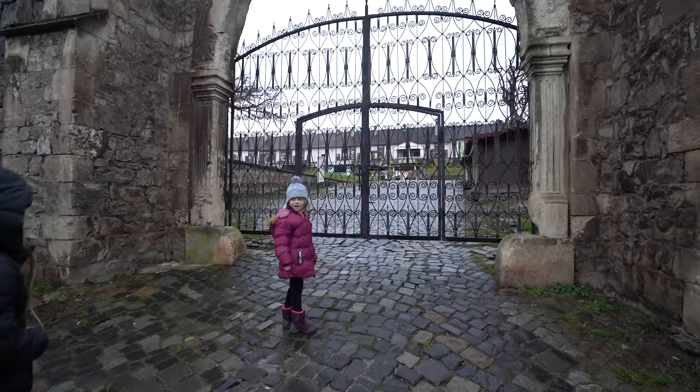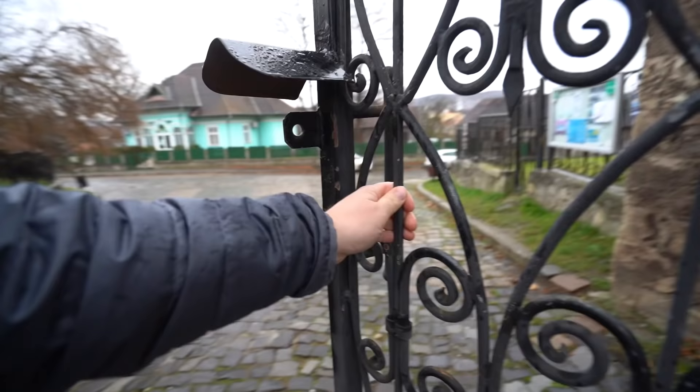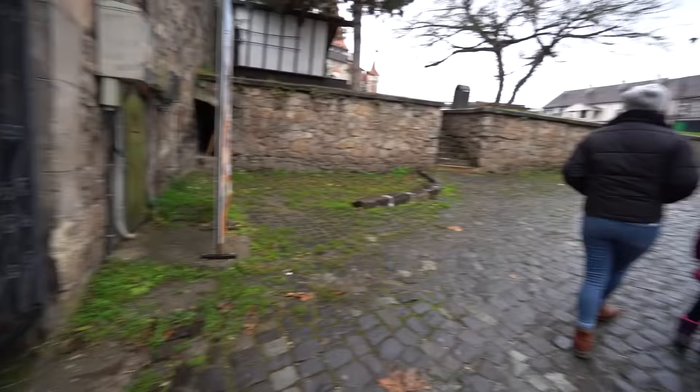Are you allowed to enter the gates of the castle? We were hoping maybe there would be some coffee here — I'm thinking that's a no — but hopefully we can get in.